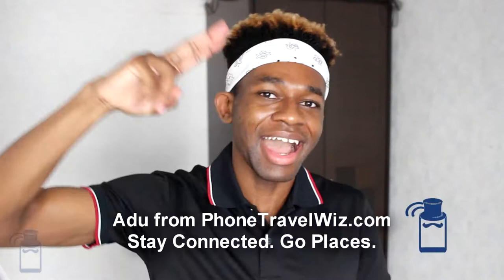Hi, it's Odoo from Phone Travelers, where we talk about everything related to traveling with your phone, such as buying a SIM card in Dominica. If videos like this are interesting to you, make sure to subscribe to this channel.